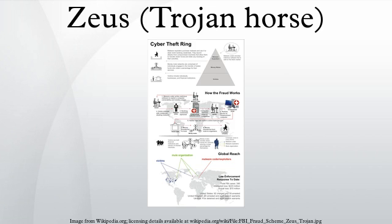Zeus, or ZBOT, is a Trojan horse computer malware that runs on versions of the Microsoft Windows operating system. While it is capable of being used to carry out many malicious and criminal tasks, it is often used to steal banking information by man-in-the-browser keystroke logging and form grabbing. It is also used to install the CryptoLocker ransomware. Zeus is spread mainly through drive-by downloads and phishing schemes.